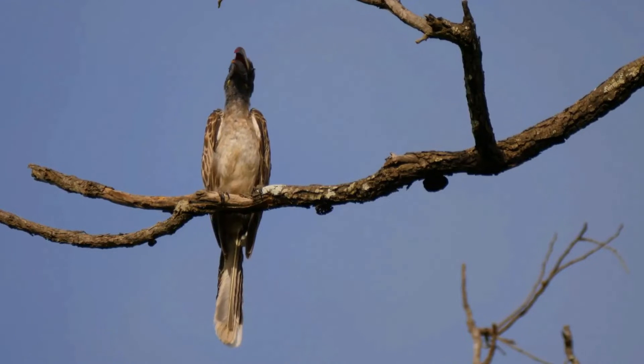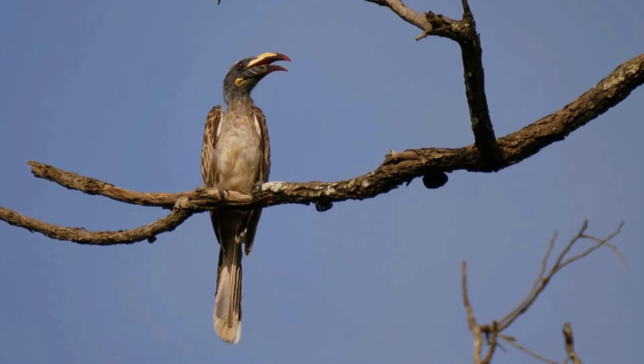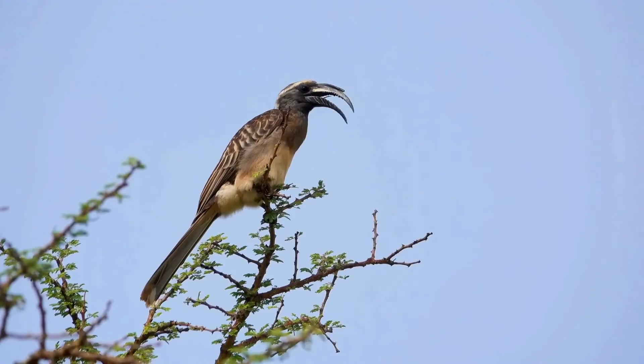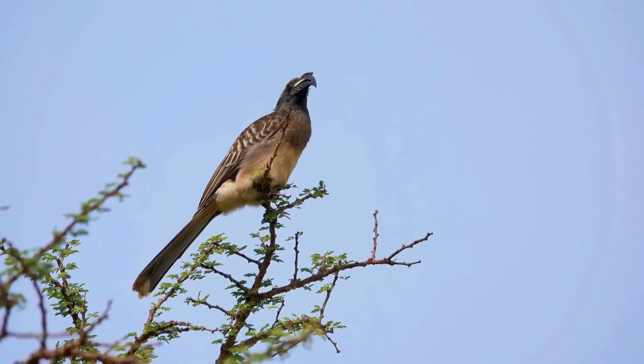Their long curved bills feature a small casque along the upper mandible, which is more prominent in males than females. A dark upper mandible with a creamy yellow mark or horizontal stripe is diagnostic of males, whereas females have tricolored, red-tipped mandibles.